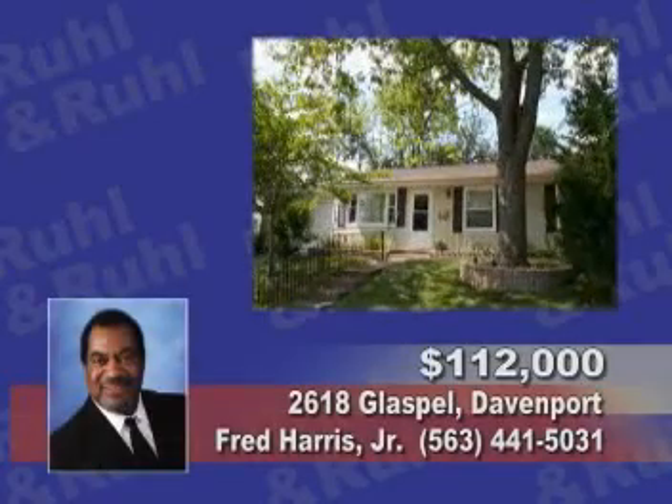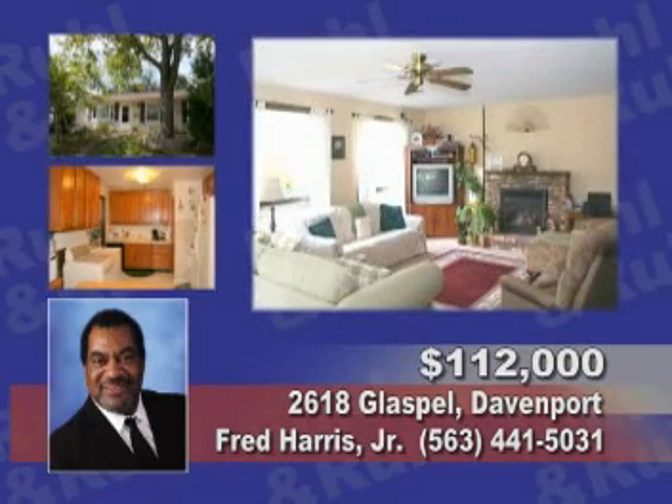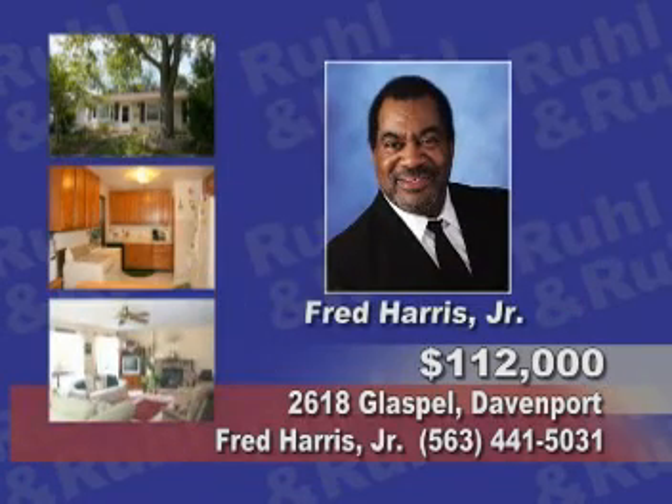This remodeled three-bedroom slab home has over 1,300 square feet with no stairs and a really nice patio. Call Fred Harris Jr. today.